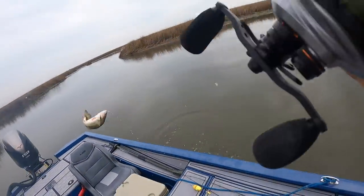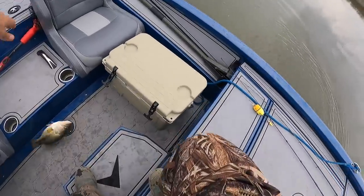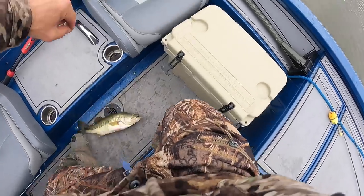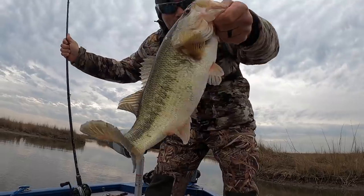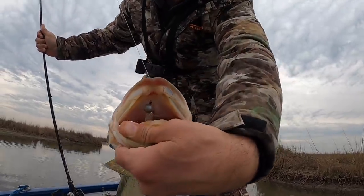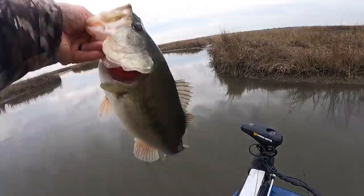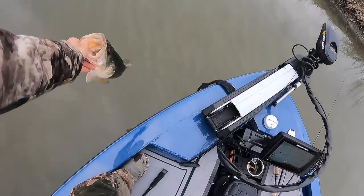Dead sticking — but if you're not dead sticking it, you're not getting bit. Oh, that's a good bass — that's a gorilla! Holy cow, look at this fish. That's a big bass for this area, and look how deep he took it. So pretty — and he's more colorful than the others. See you around, buddy.